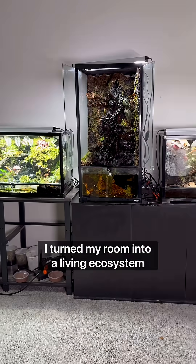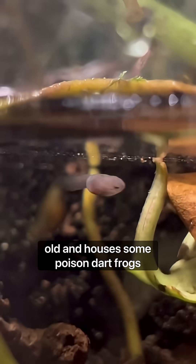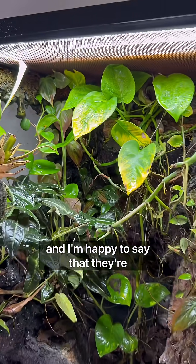I turned my room into a living ecosystem gallery. My oldest terrarium is 1,000 days old and houses some poison dart frogs. These guys are near threatened due to habitat loss in their natural environment, and I'm happy to say that they're reproducing.